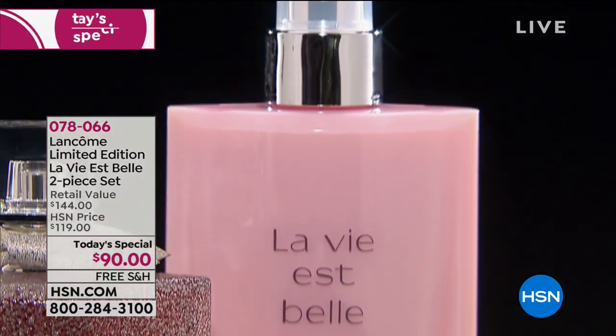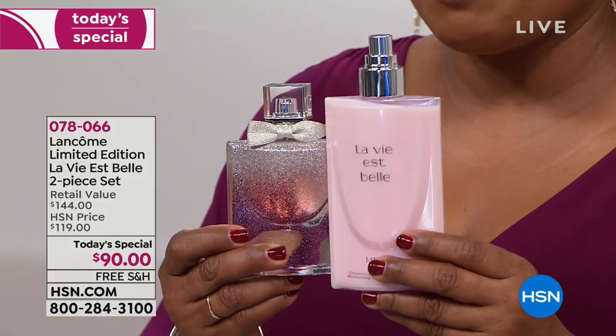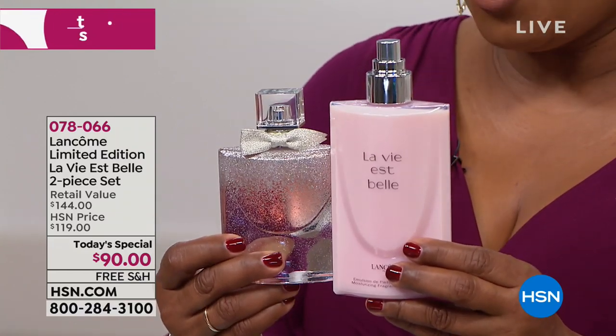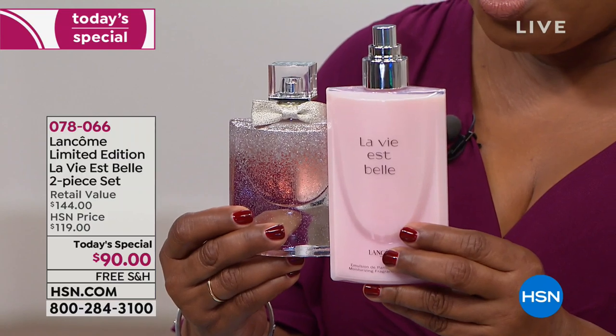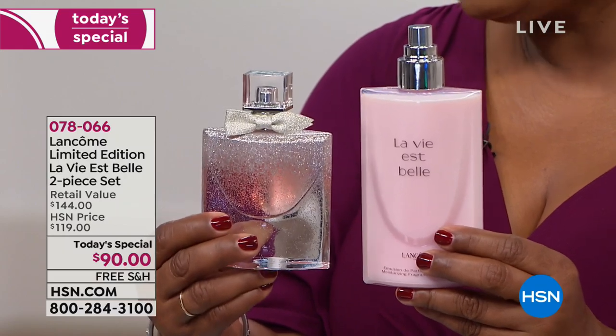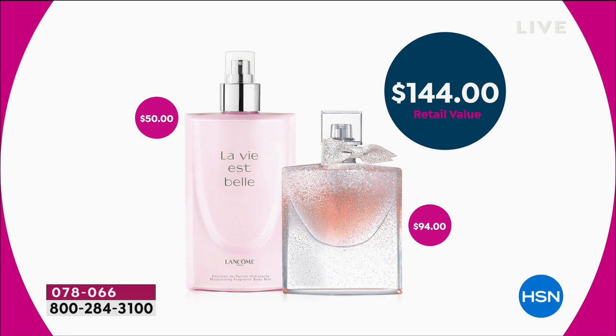HSN is just like department stores, where there are hundreds of fragrances on our website, and of all those fragrances, this is your all-time favorite — it's number one. It's also number one with Lancôme. We are presenting a limited-edition bottle, a one-time-of-year offer. The value is $144. This is a 1.7-ounce Eau de Parfum that sells for $94 in stores. Your price for the entire two-piece set is less than what you'd pay for the fragrance itself.